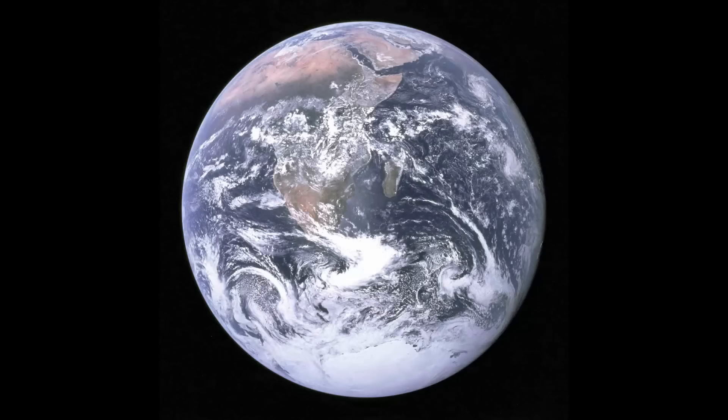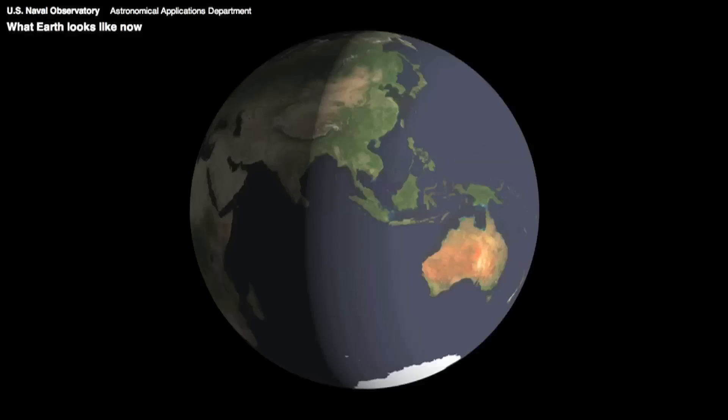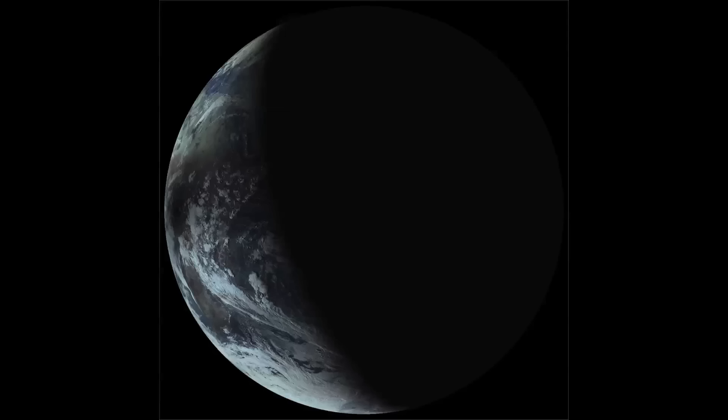It didn't originally look like this. The crew of Apollo 17 originally took it like this — NASA rotated it to fit our traditional idea of up after the fact. Here's a visual of Earth from the US Naval Observatory's live animation of our planet — you can see exactly what parts are in its shadow at this very moment. Other shadows fall on Earth as well, like the moon's shadow. Bad Astronomy shared this image: the dark smudge on the left is actually the moon's shadow during a solar eclipse as seen from above Earth.